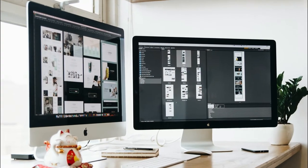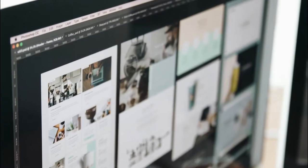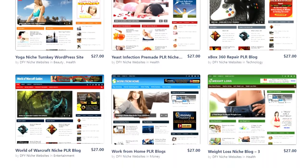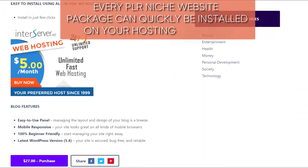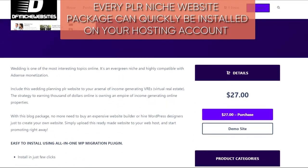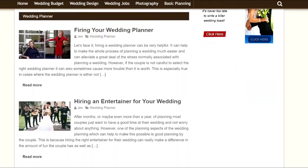It's the ultimate tool for creating your own starter sites and flipping them on Flippa or other website auction sites, or keeping them for yourself to build a niche website empire. Every PLR niche website package can quickly be installed on your hosting account and be fully functioning just like the live demo you see for each niche website.